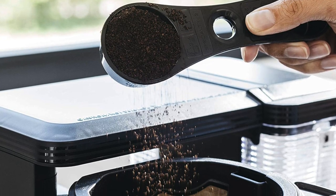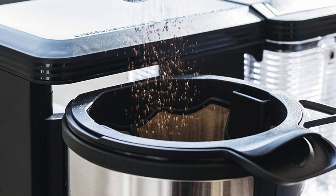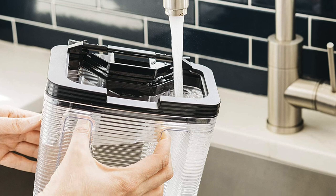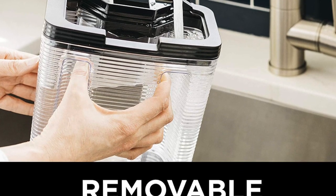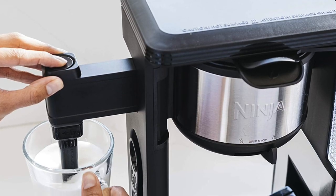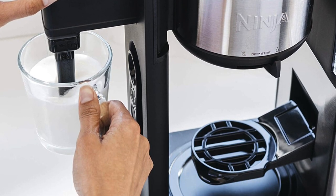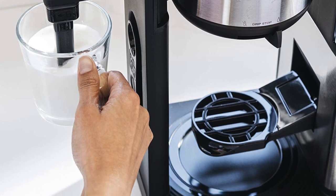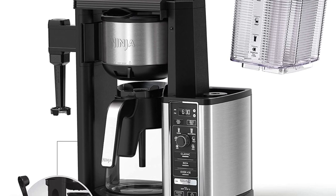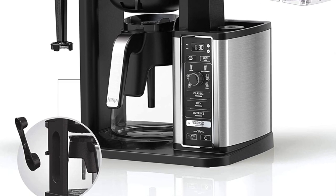It can brew several different sizes including a full 10-cup carafe, half a carafe, or a single serving directly into a cup. It's pretty fast and easy to use, with helpful features like a coffee scoop that stores on the side of the unit, a removable water reservoir you can bring to the sink, an easy-to-read control panel, and a shelf for brewing into cups to prevent spillage. Pros: makes iced coffee concentrate and a four-ounce concentrated size for espresso-style drinks like cappuccinos or lattes. Con: the classic brew was only mild-bodied, but if cold coffee is your thing, this is my top recommendation.